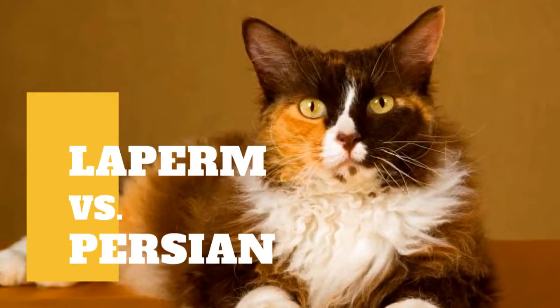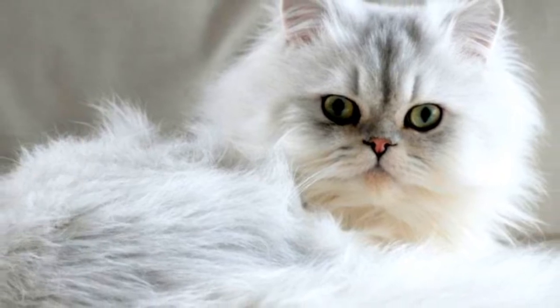LaPerm cat versus Persian cat. What are the differences between these two cat breeds?